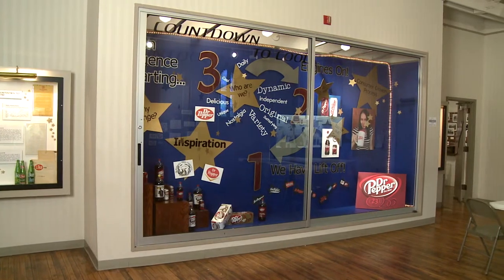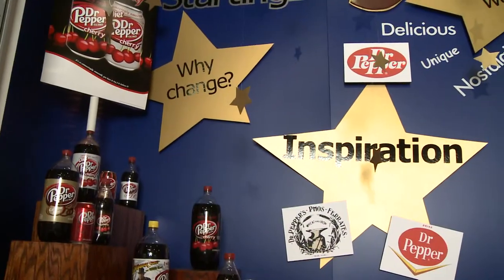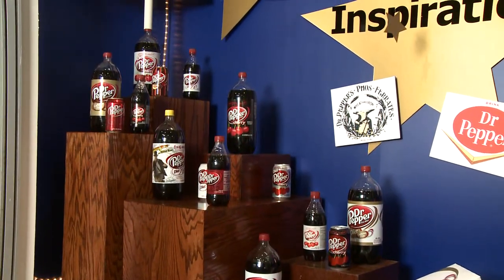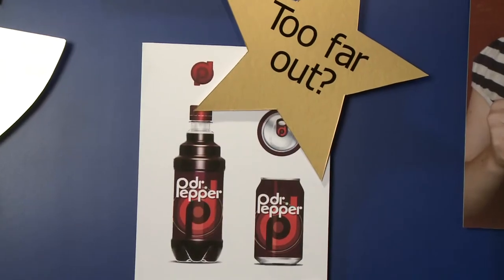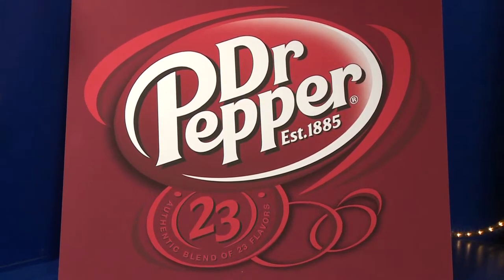An exhibit called Prototypes and Beyond at the Dr. Pepper Museum educates visitors about the process with samples and some hits and misses. In the display titled Countdown to Cool, museum visitors get a look at the thought process that went into developing the new logo released by Dr. Pepper in 2005.